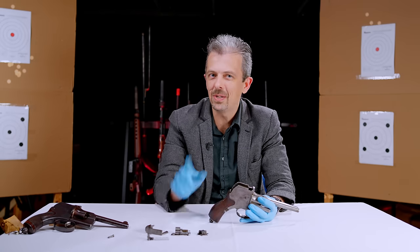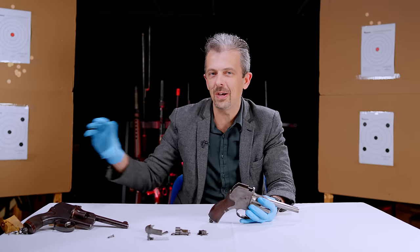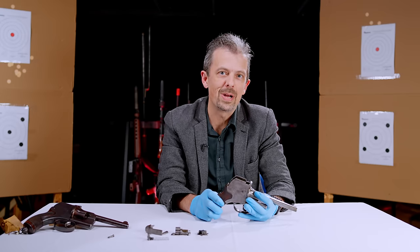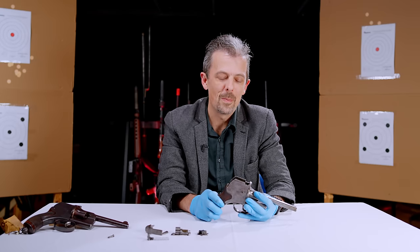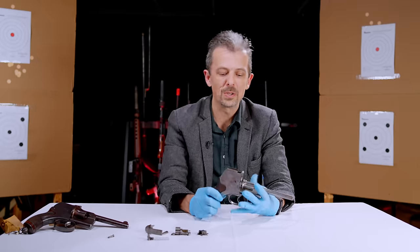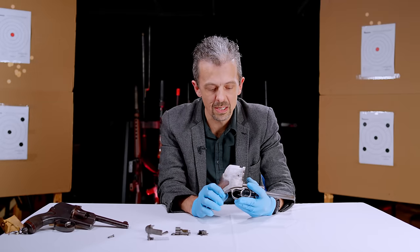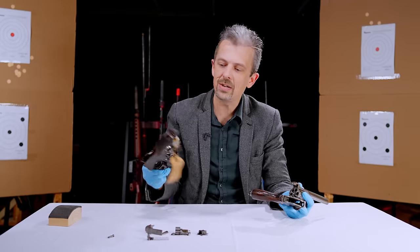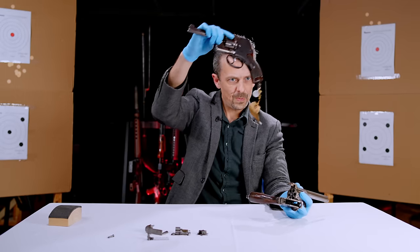It's an absolutely sideways approach - not backwards, but totally sideways. Almost like it was designed to avoid patents, but this is well after Samuel Colt's patents had expired, so that's not why Dimansha did it.